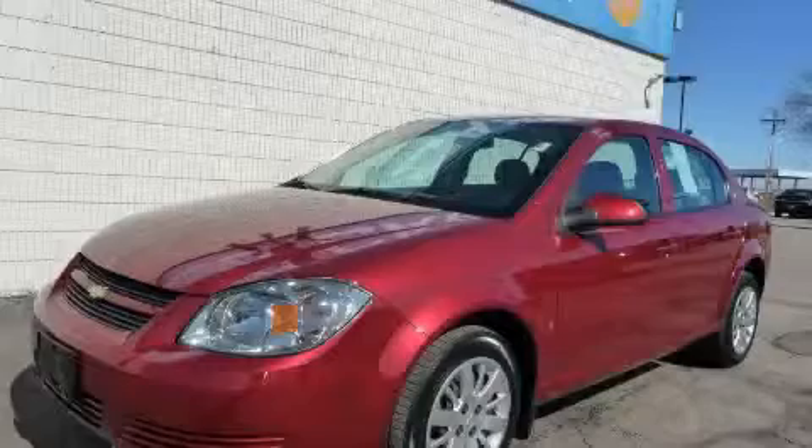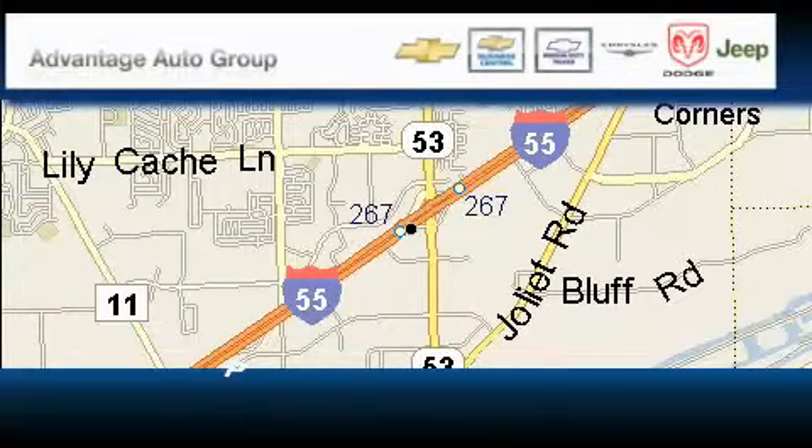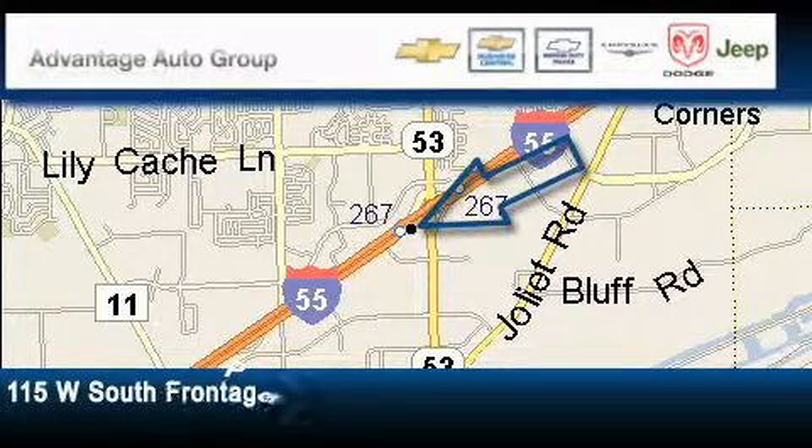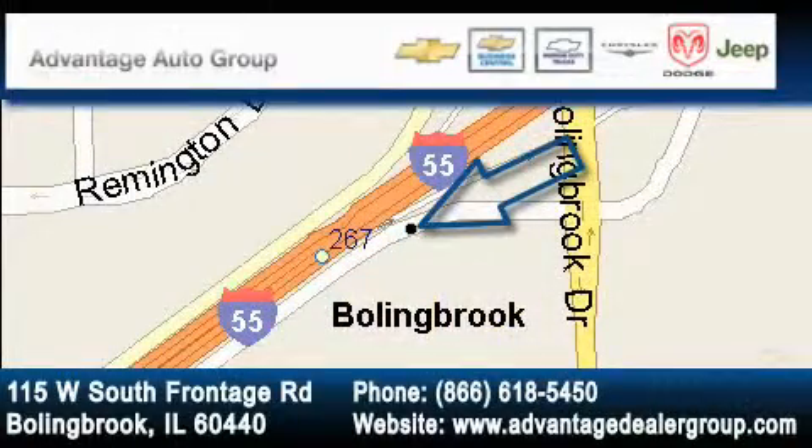This car won't last long at this price. Call and arrange a test drive now. Advantage Chevrolet Bolingbrook is located at 115 West South Frontage Road in Bolingbrook. Our goal is to exceed all of your expectations to ensure that you'll return for future visits.